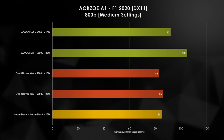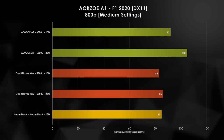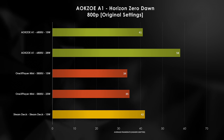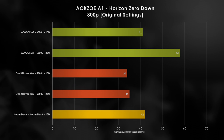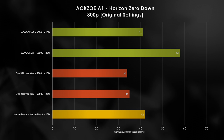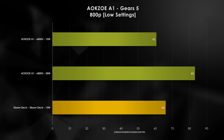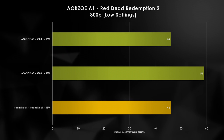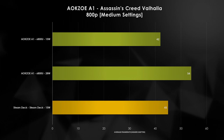In F1 2020, the A1 wins by 7fps at 15W and 20fps at 28W, which begs for higher resolution gameplay on the 1200p screen. Horizon Zero Dawn shows tight competition at 15W, but delivers a near-fluid 60fps at 28W — reiterating the massive improvement going from Vega with the 5800U to RDNA2 with the 6800U. This same trend continues for Gears 5, Red Dead Redemption 2, and Assassin's Creed Valhalla, with 15W lagging by a few frames but 28W winning by 26%, 28%, and 20% respectively.